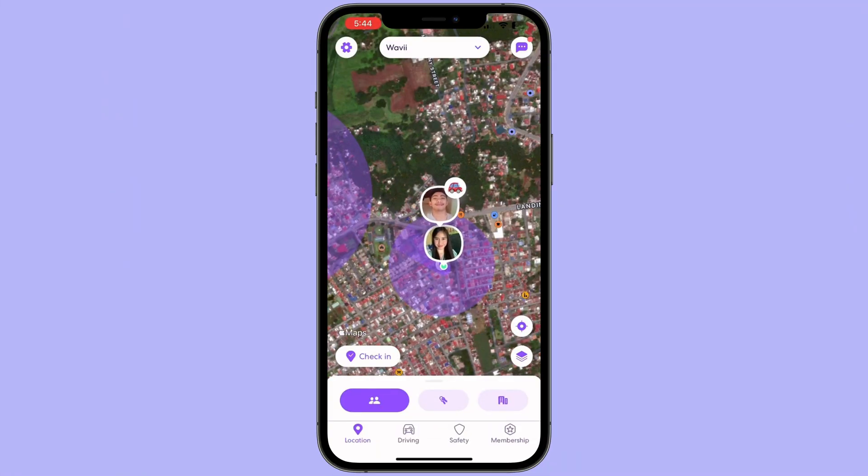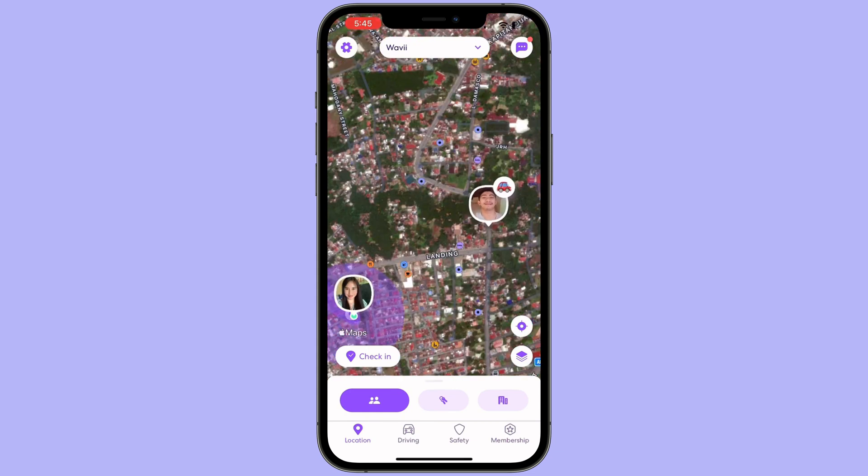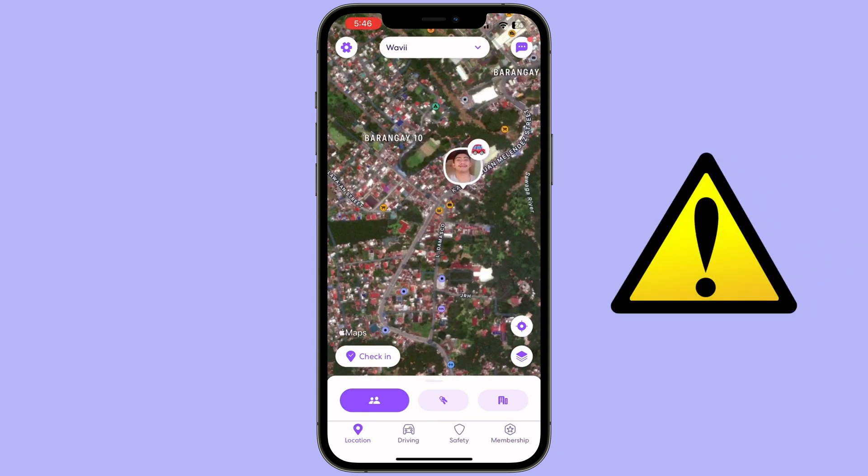Hey everyone! Welcome back to our channel. Many families use Life360 to ensure the safety of their members, which is undoubtedly practical but may feel like an invasion of privacy.